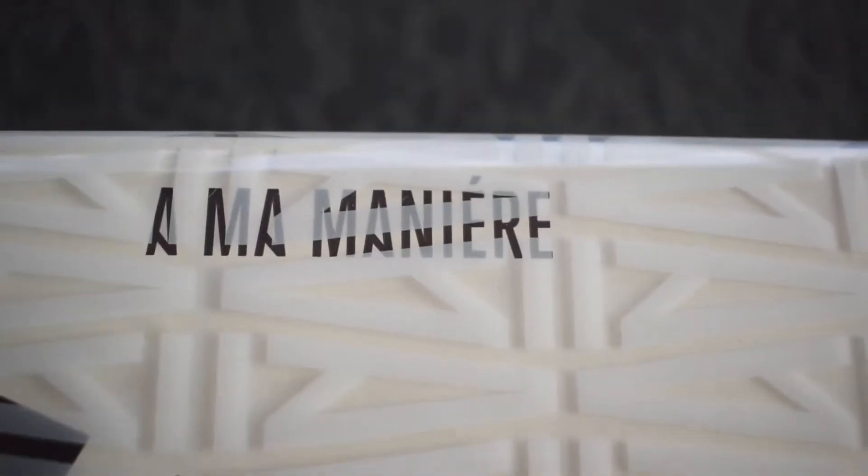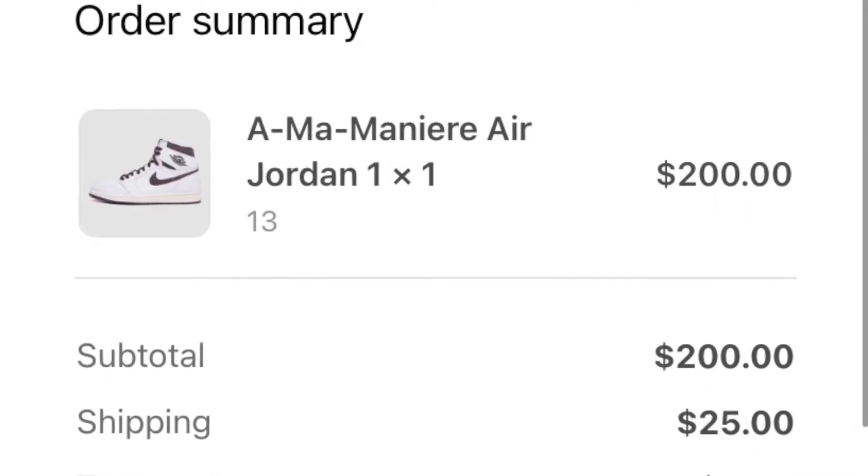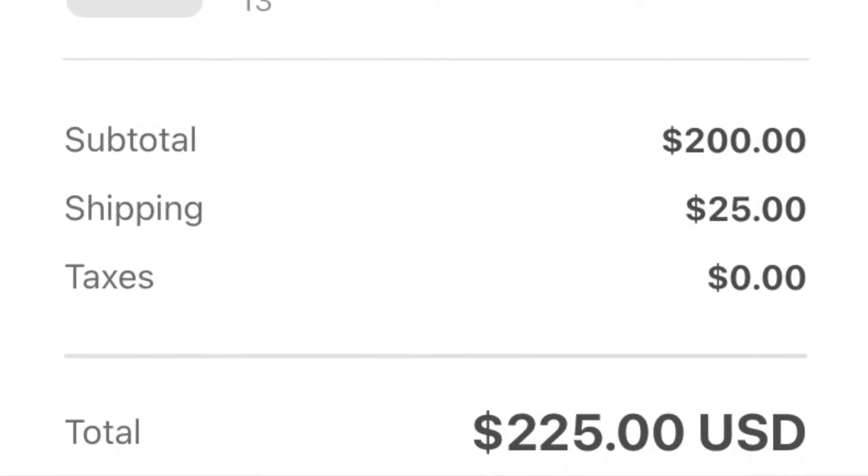As you guys can see from the title and the video itself, your boy was lucky enough to cook and hit the A Ma Maniére Jordan Ones in my size 13. I haven't been hitting a lot lately, but I was blessed enough to cop these for retail. Retail ended up being $225, and in this video I'm going to be doing a little review, showing you guys exactly how the sneaker showed up, what it looks like, and hopefully help you decide if you want to get a pair yourself.